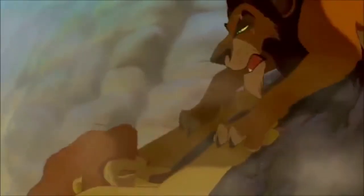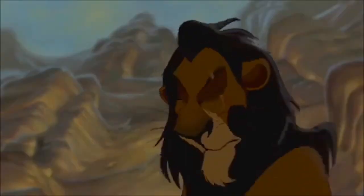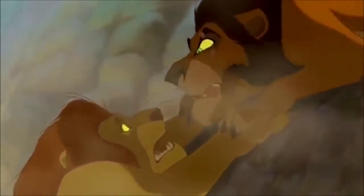We hang over the gorge — as a dive coaster should do — and we hang there with Mufasa as he begs: 'Please, brother, please.' And then Scar says his famous line: 'Long live the king.' And we drop.